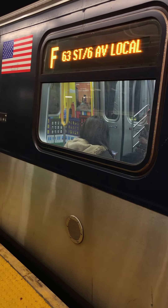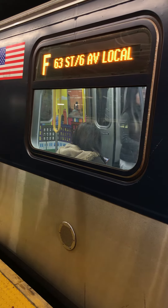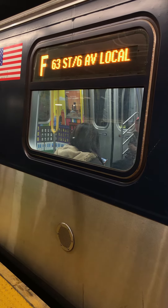This is an unbound F express train. The next stop is Jackson Heights, Roosevelt Avenue. Stand clear of the closing doors.